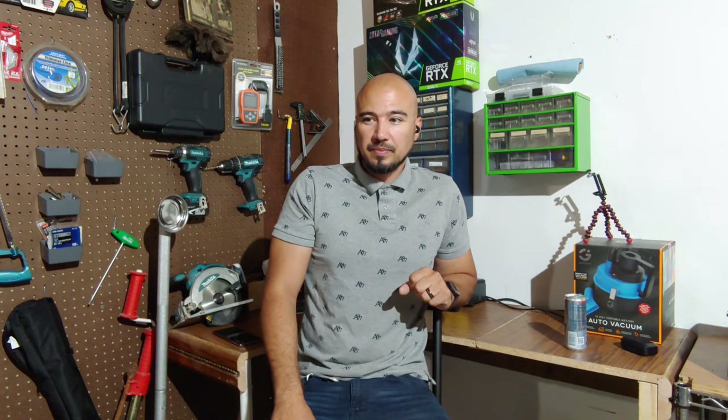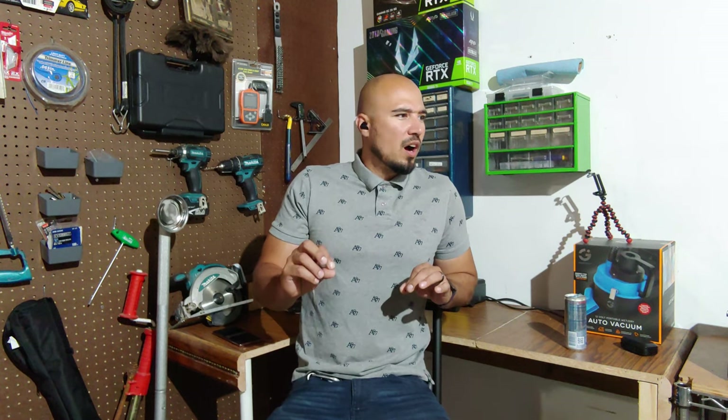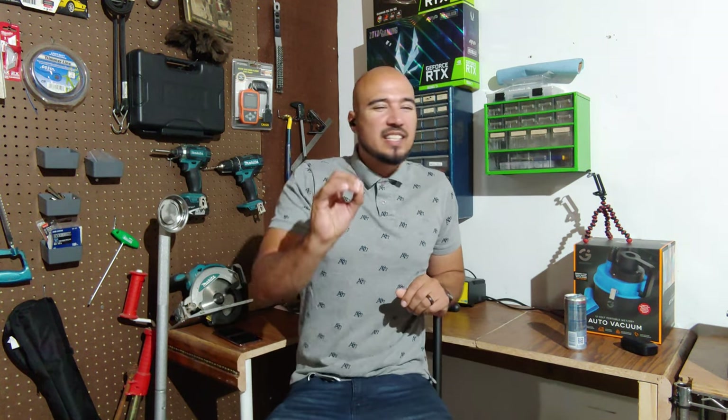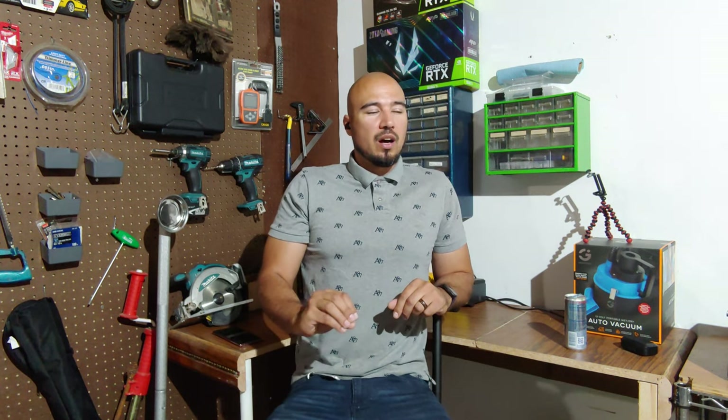Hey guys, what's up. Today I wanted to talk about three e-bikes — well two of them are really in question. Not necessarily a scam, but if you hear me out it might as well be a scam. Hemingway, Magic Cycle — I'm talking about you ripping people off. There are better options out there.